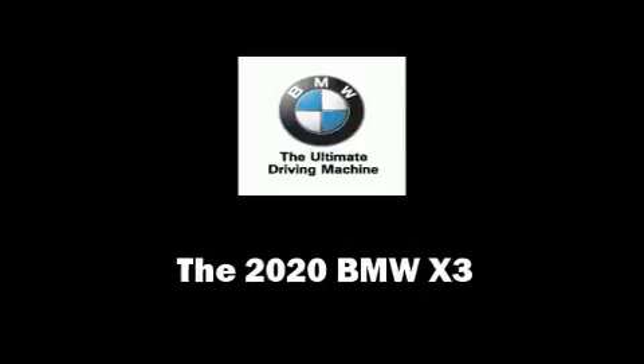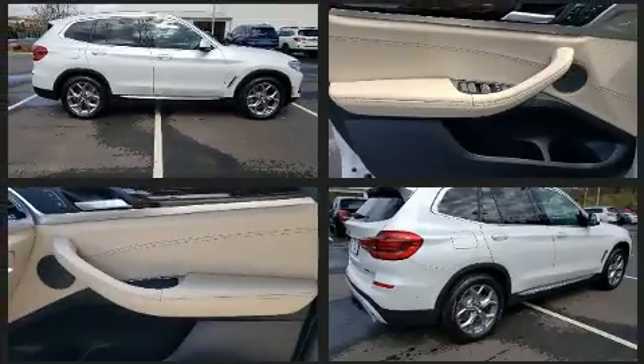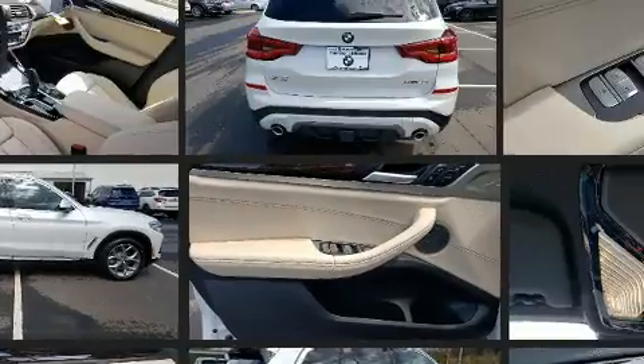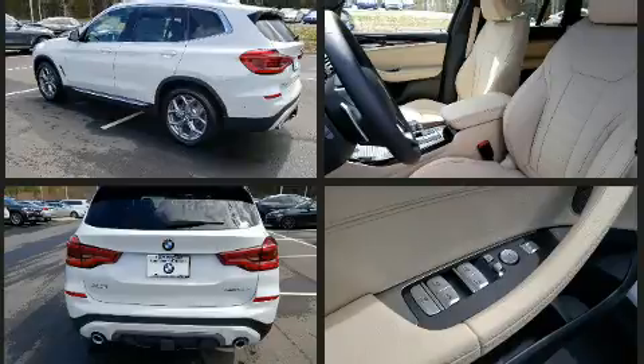Step into the 2020 BMW X3. Smooth gear shifts are achieved thanks to the efficient four-cylinder engine. And for added security, dynamic stability control supplements the drivetrain. A turbocharger further enhances performance while also preserving fuel economy.